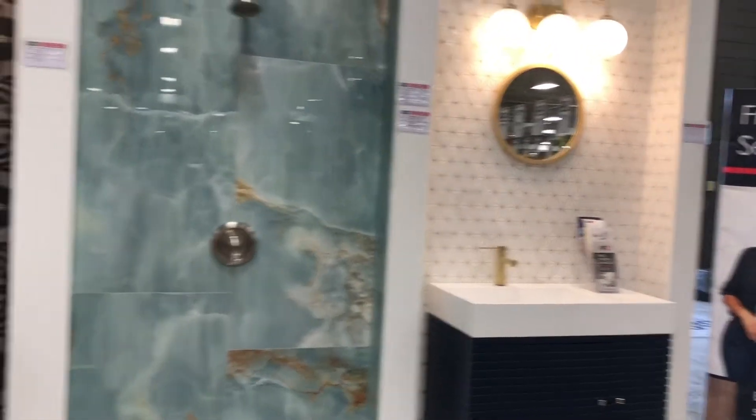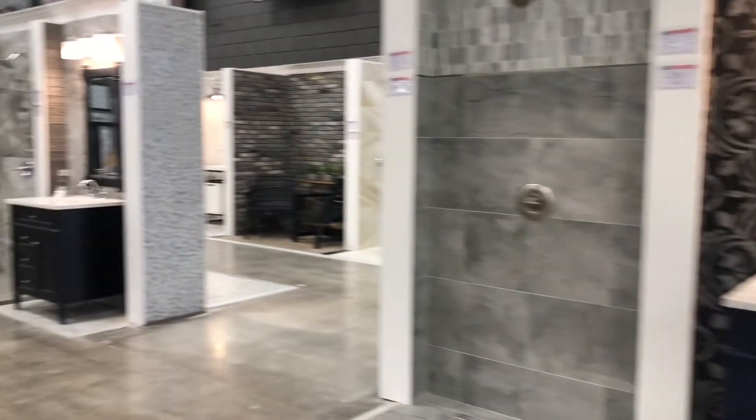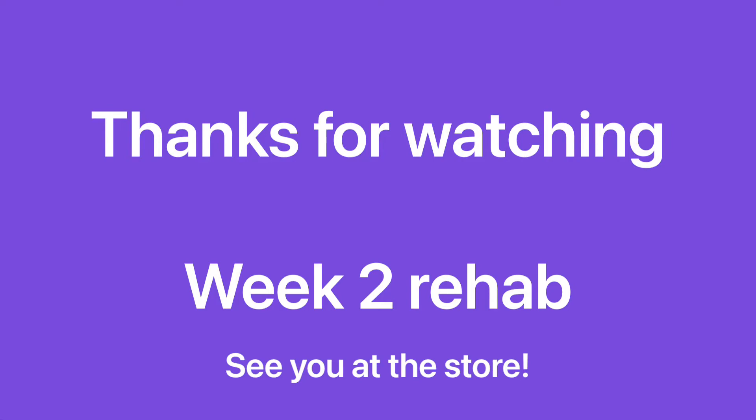We're at the point where we can start looking at some finishing touches, and in my next video I will walk you through one of the best stores for tile and backsplash. See you next time. Take care. Bye!